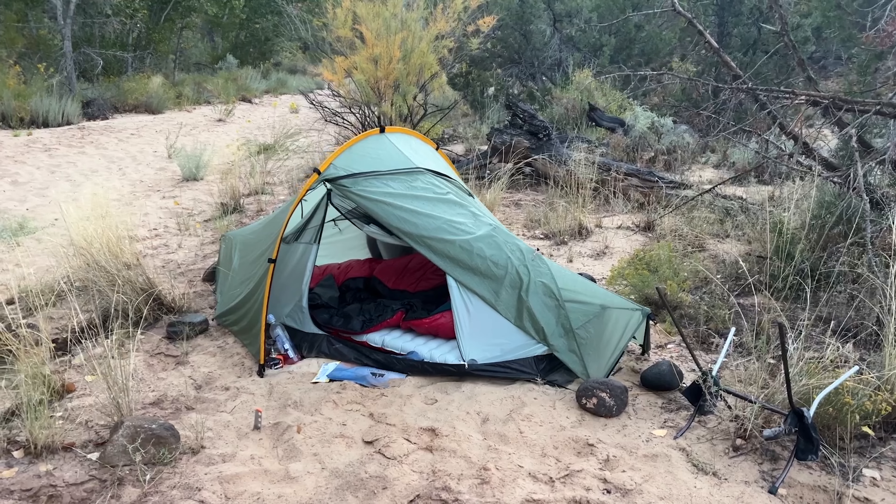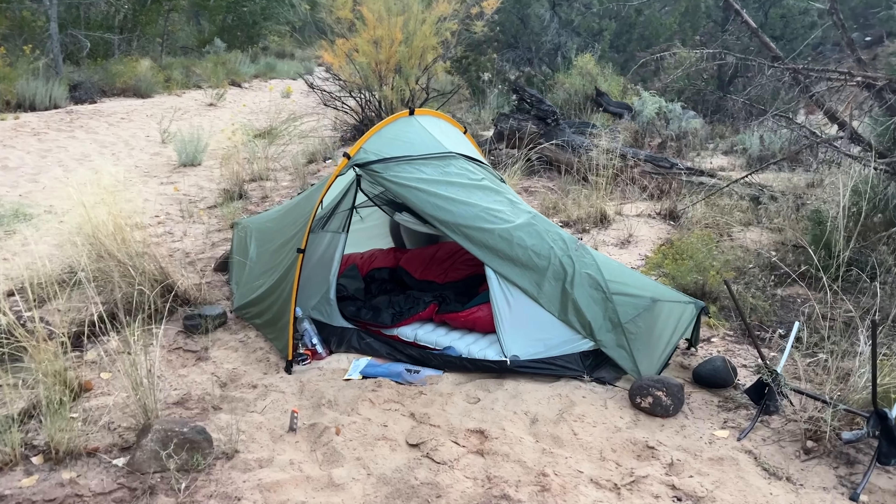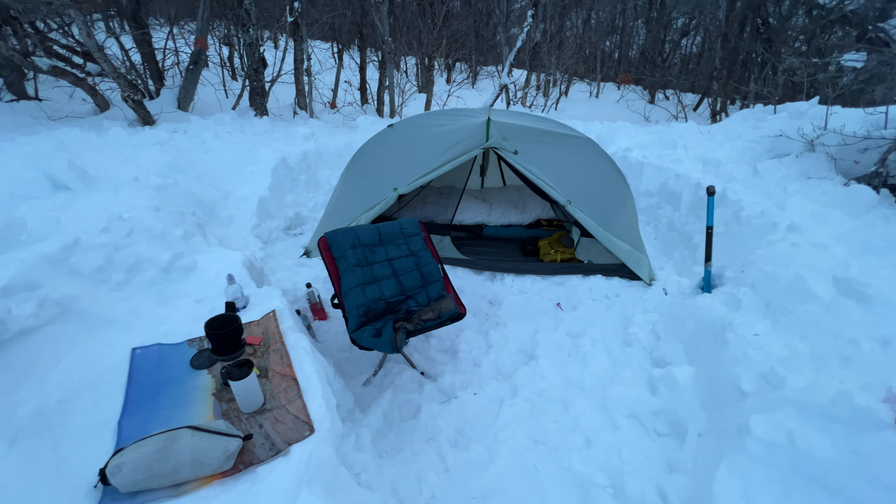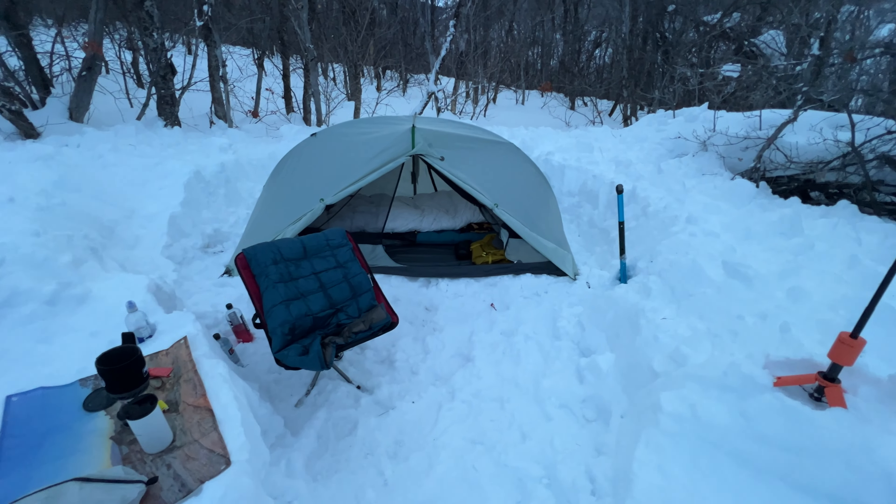Do you need to spend a lot of money to have a good experience on a backpacking trip? The answer is no. You can spend a minimal amount of money, even borrow gear or rent it, and still have a fantastic experience in the backcountry. What you choose really comes down to personal preference, what your budget allows, and what you want that gear to provide from an experience standpoint.